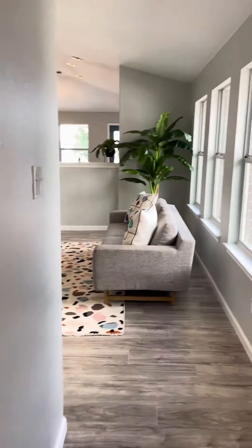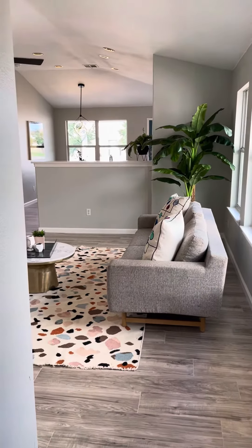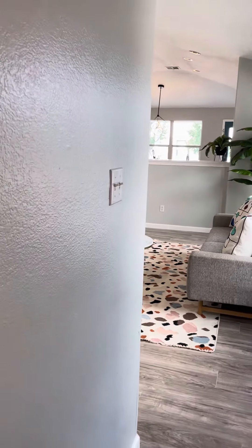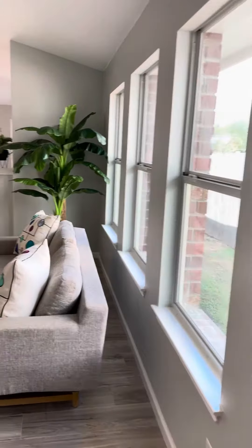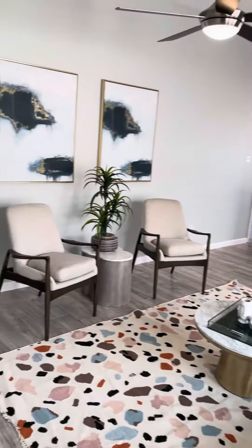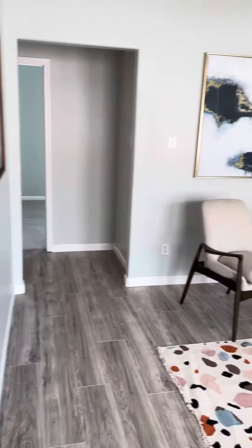This four-bedroom, two-bath home was just listed at $390,000. It's an amazing value, completely remodeled — you're absolutely going to love it. Walking in here, there's a nice big open concept living area.